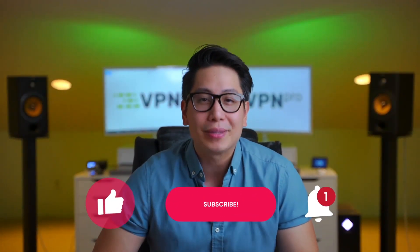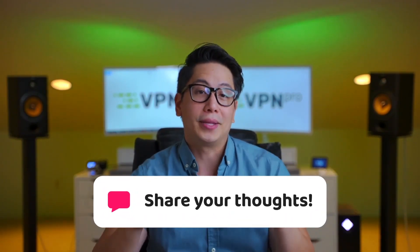For more handy tutorials like this one, please hit that subscribe button. And what is your experience with Steam geo-restriction? Do you have any tips on how to change Steam location? It would be awesome to hear from you down in the comments.